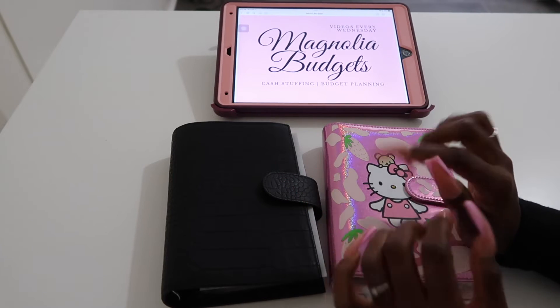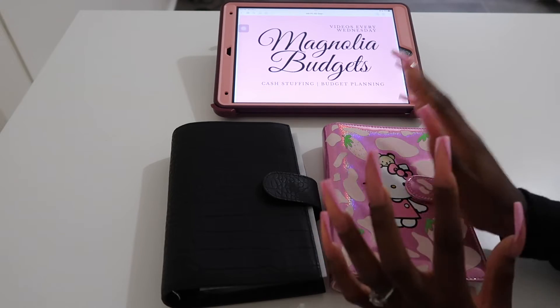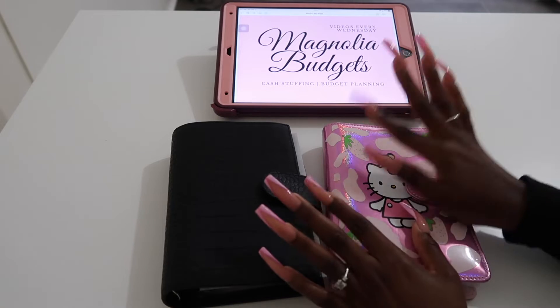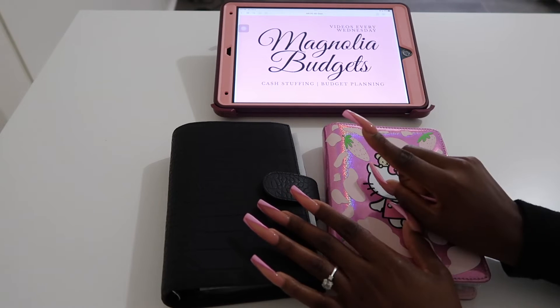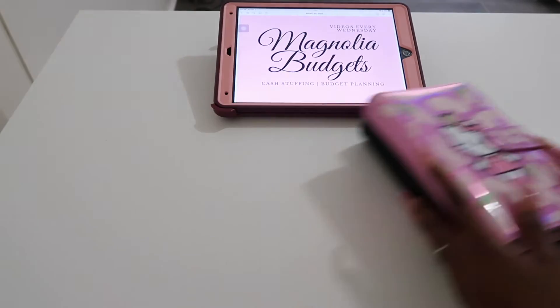If you don't know, we're having Magnolia Madness Month for my birthday because October is my birthday month and I want to celebrate with my besties. So I wanted to put the whole entire shop on sale. Before we get started, let me show you all what's on sale. I'm going to move my binders to the side.